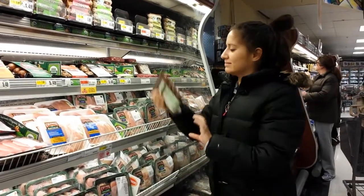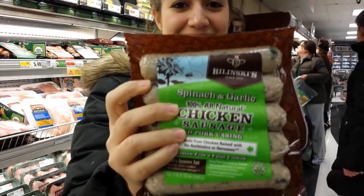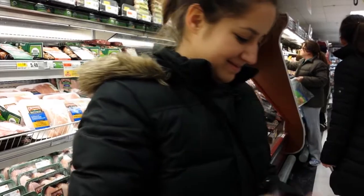If you want to add protein to your salads, getting some chicken sausage is a great way to do that. Put it in the microwave for about 40 to 50 seconds to heat it up.